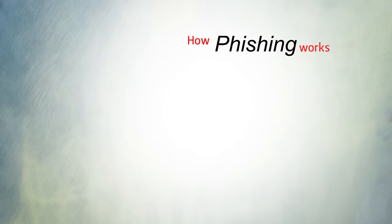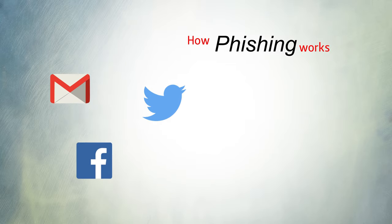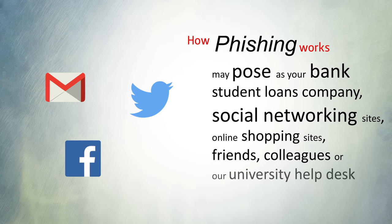Phishing operates most commonly by email or social media, by posing as your bank, student loans company, social networking sites, online shopping sites, friends, colleagues or our university help desk.